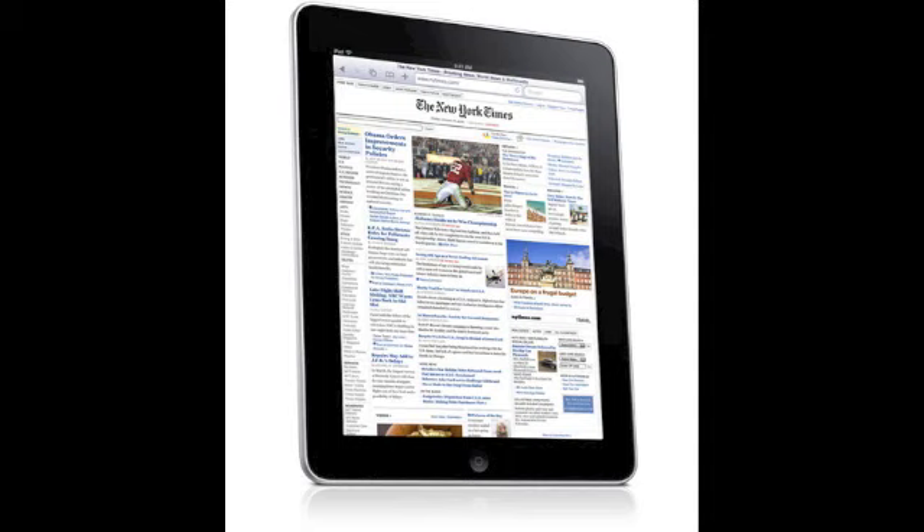The iPad has basically everything the iPod Touch does, or the iPhone. It's got the Internet and your iPod. Steve Jobs described this as the Internet in the palm of your hands. I think it's a bit too big to be in the palm of your hands, but it's still really cool.